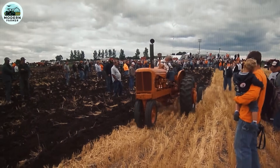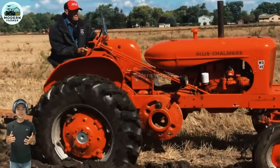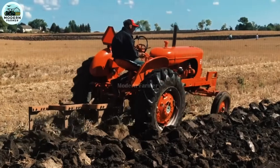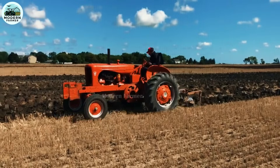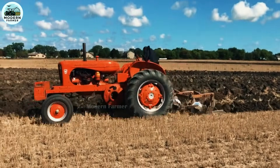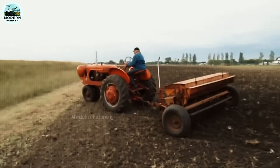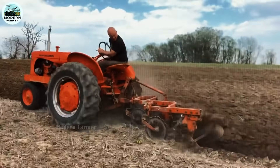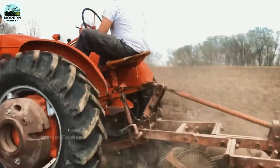Ladies and gentlemen, the Allis-Chalmers WD-45 is more than just a tractor. It is a symbol of the patience, creativity, and ambition of the American farmer. More than half a century has passed, but the sound of the WD-45's engine still echoes like a work song, a reminder of the lasting values it brings. With the WD-45, every plot of land, every crop is cared for by a devoted companion. If you are looking for a symbol of reliability, the Allis-Chalmers WD-45 is the answer.